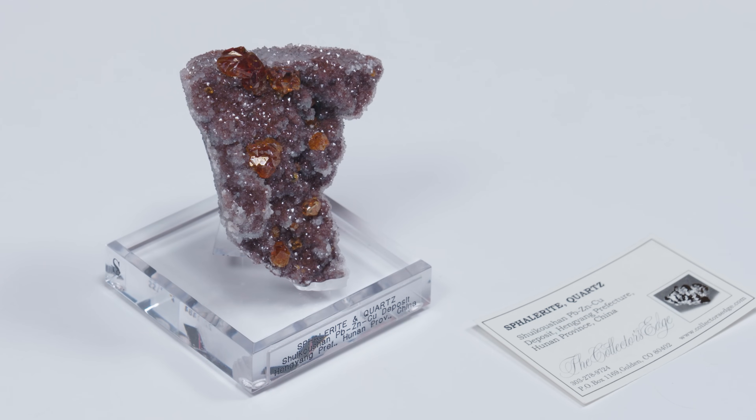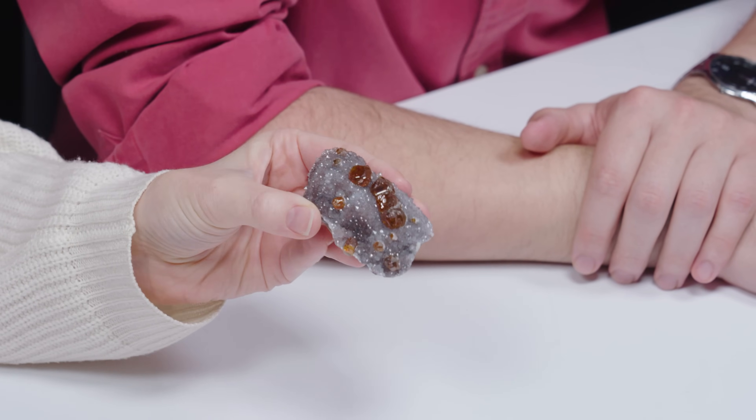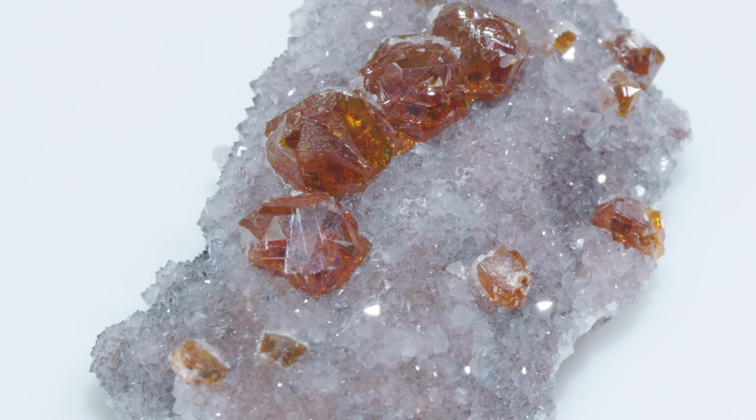This piece in particular is from Hunan province in China, but sphalerite is found all over the world — Germany, Spain, Bulgaria, even the United States. This is actually another piece we have in our collection. Sphalerite on quartz, also from Hunan province in China. I always love to see pieces that look similar and are from the same place.